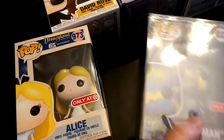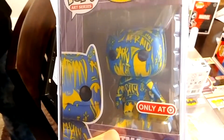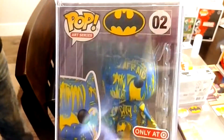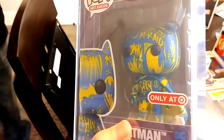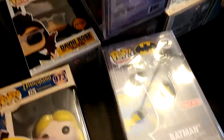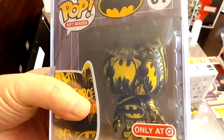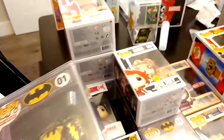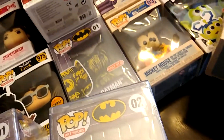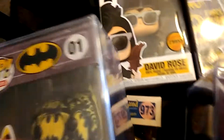You got Batman — look at that, Batman looks like he's been doused in spray paint. It's a hard case too, which is cool. Here's some more spray-painted Batman, also a hard case. Got two of those, one of those.